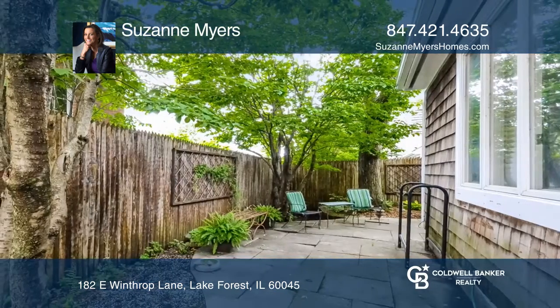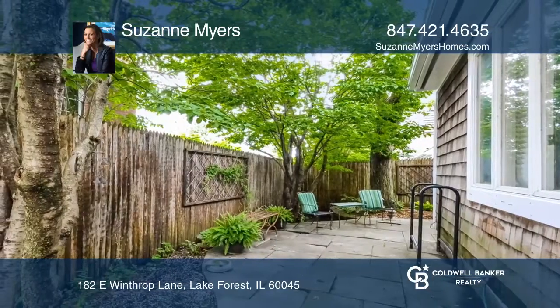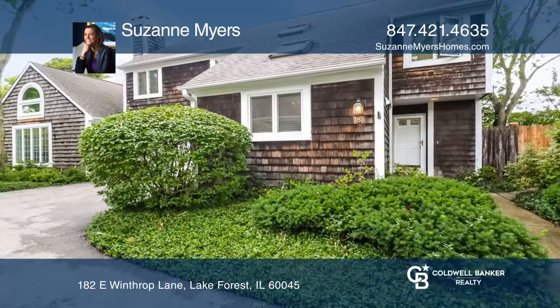Enjoy maintenance-free living close to town and train. To see this home in person, call Suzanne Myers.